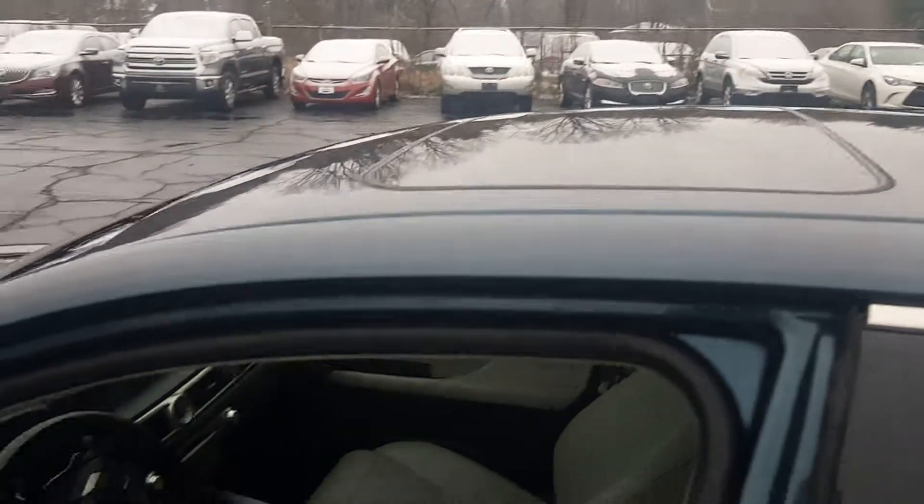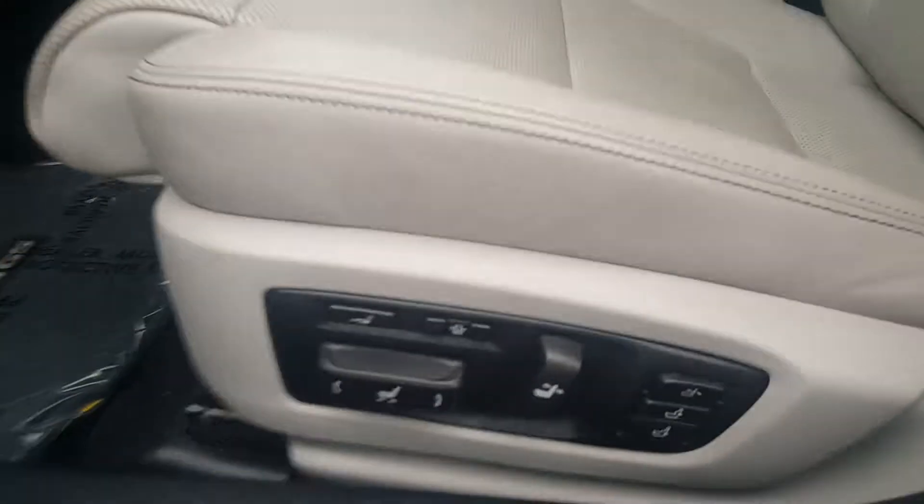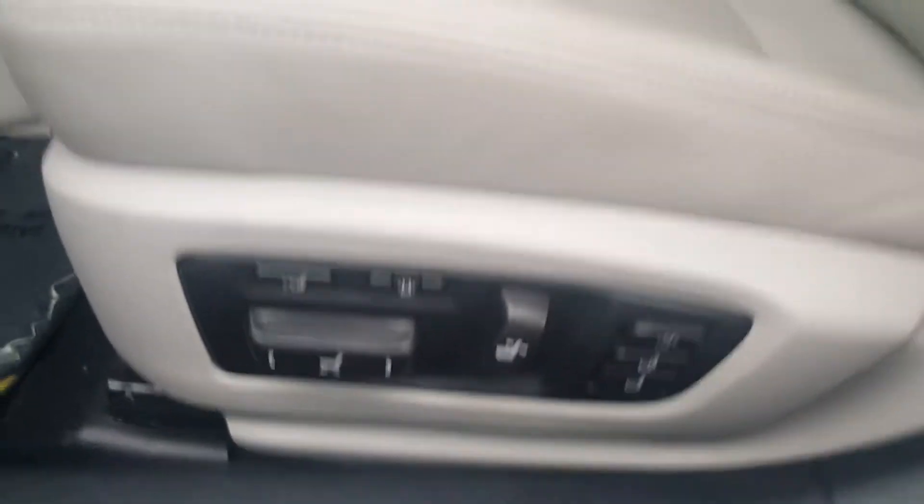As you can see, it has the roof, the memory seats, and multiple options on the seats.